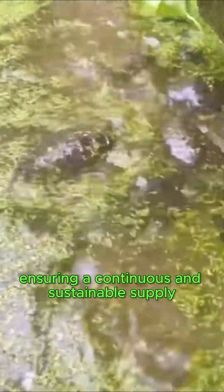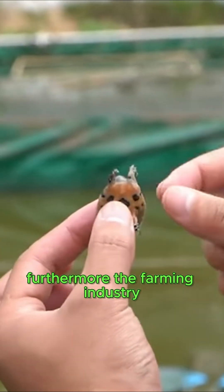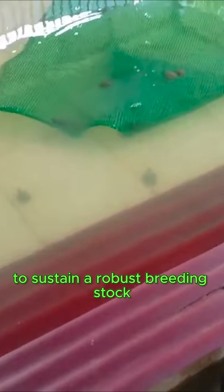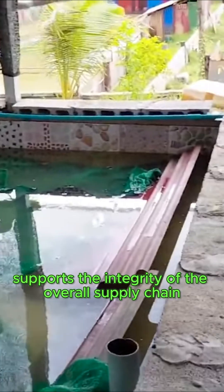In the breeding process, a subset of newly hatched turtles is meticulously selected based on health and size for sale, ensuring a continuous and sustainable supply for the aquaculture sector. The farming industry significantly depends on juvenile turtles to sustain a robust breeding stock vital for propagating future generations, ultimately supporting the integrity of the overall supply chain.